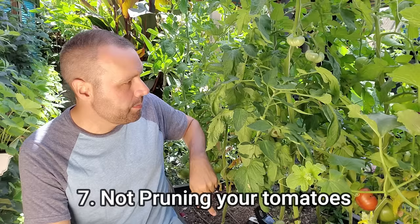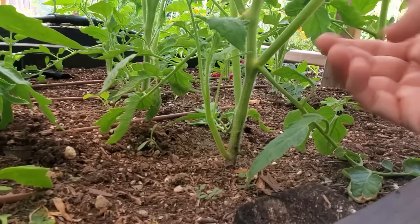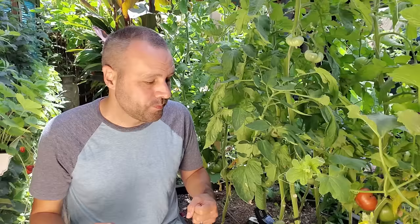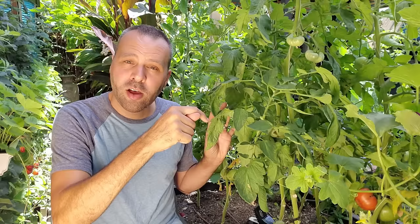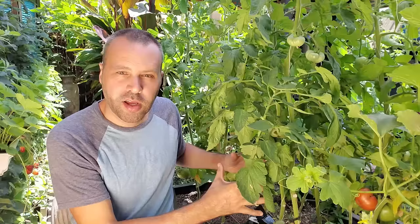The next mistake is not pruning your tomatoes. I'm growing these in cordons, and I feel that's the best way. To do this, you need to prune the suckers out. Everywhere you see a leaf come out of the stem, there's going to be an armpit, and right in that joint there's going to be another little sprout coming out. That's going to make pretty much a whole new tomato plant — it takes energy away. So pinch those out all the way up, and that's going to let the tomato focus on the real production along the main stem.